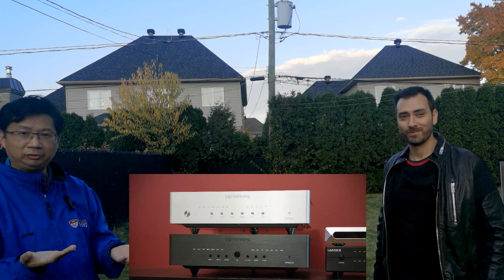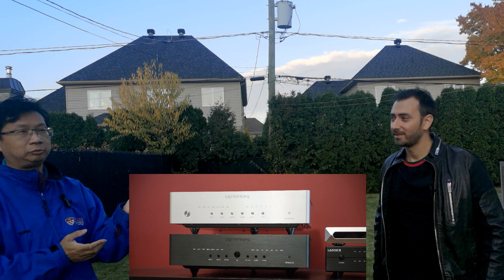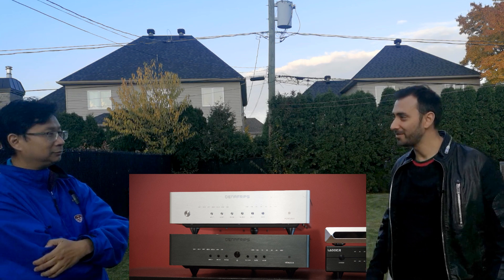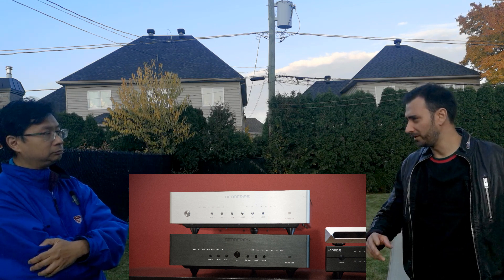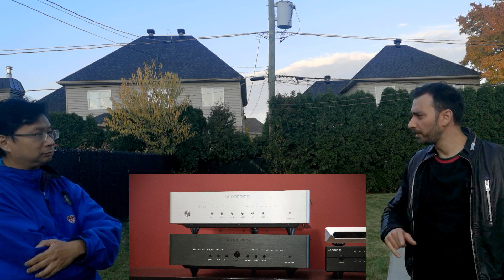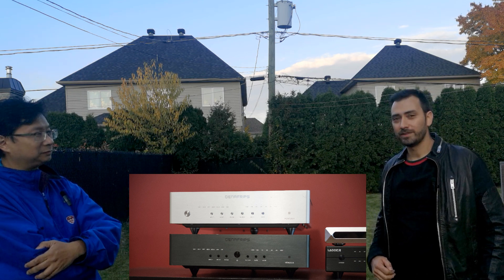Later, Thomas received another message from Tony asking if he could buy the Venus 2 — going from 'the Venus sucks' to 'can I buy it.' What changed? Tony gave it a second chance. The first time he plugged it in it sounded muddier and he couldn't play it loud. But Thomas told him to push some buttons. Tony learned about oversampling and removed it, then plugged the Venus 2 back in.